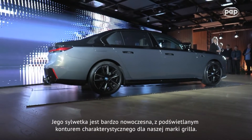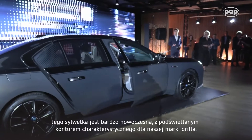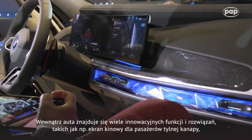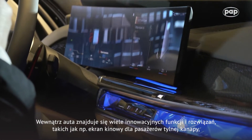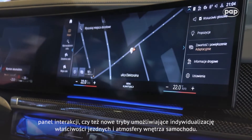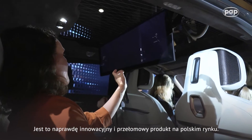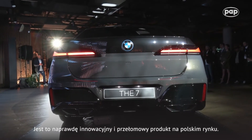A very new and modern design with an illuminated kidney grille, and in the interior the car is full of new high-tech features like the rear cinema setup, like the smart bar, like the various drive programs which we call the mode. All in all, it's really something brand new and revolutionary here in Poland.